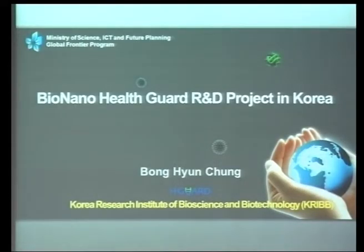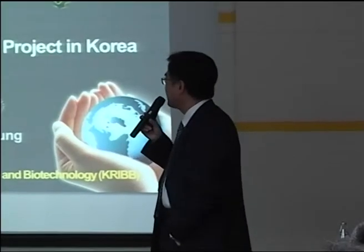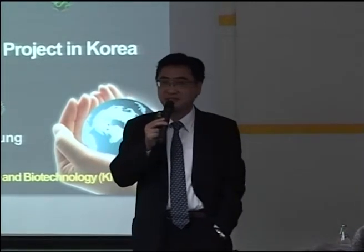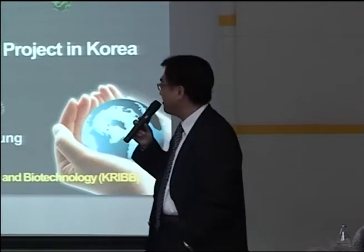Good morning, and thank you. Nice to see you again here. Today, I'm not going to talk about research detail, just an overview of our R&D program. Recently, last year I got a very big grant from the Korean government, and I'm talking about that — just an overview.